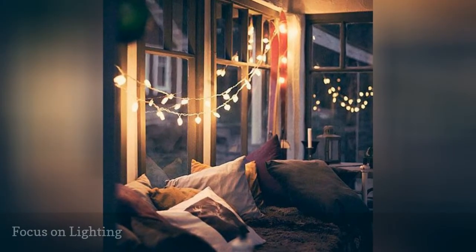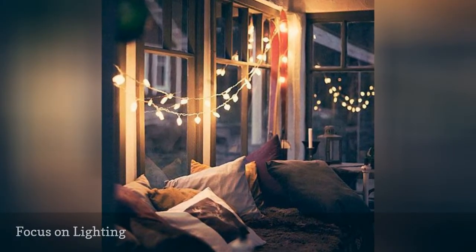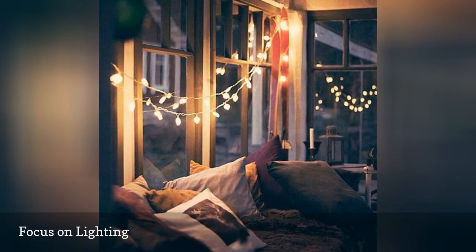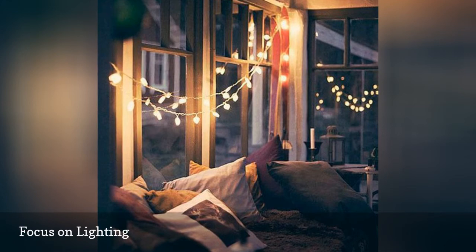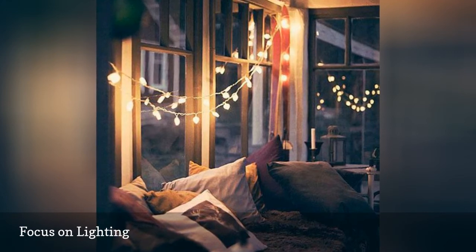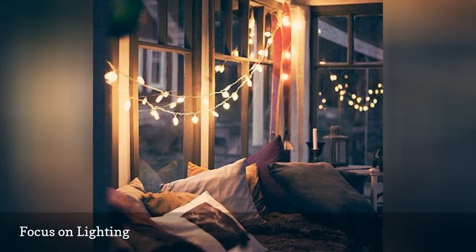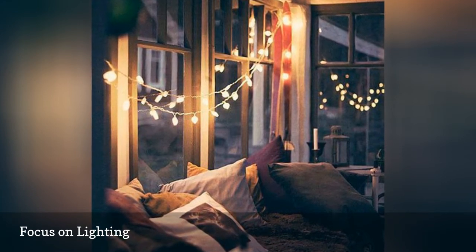Doesn't this dreamy daybed as seen on Pinterest make you yearn to curl up with a great book? Add some cafe or string lights to your bed frame or above your reading chair for the full Hygge effect. The right lighting can instantly make a space feel warm and inviting, and the best part is you don't need any additional space to play around with this look.